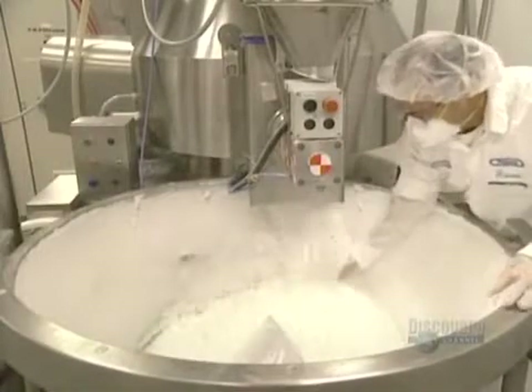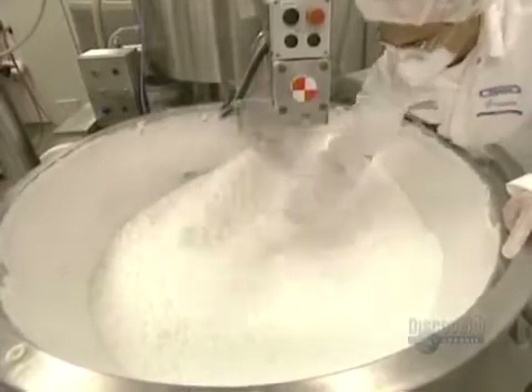Medications are essential in the treatment of illnesses. It begins by a grinding process where the active ingredient in a tablet or pill is ground and mixed with a binding agent.